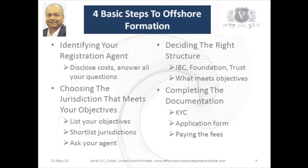So what are the four basic steps for offshore company formation? The first, and most important, is to identify your registration agent, because they will play the most important role in your whole process. They must be willing to go the extra mile, respect your wishes, disclose all costs upfront, and answer all your questions patiently.